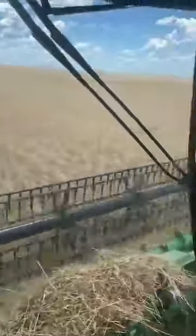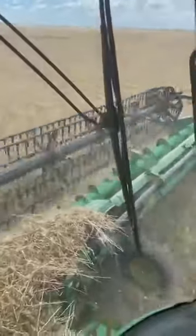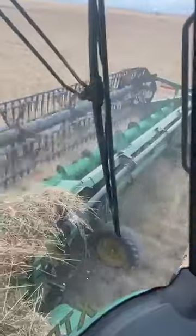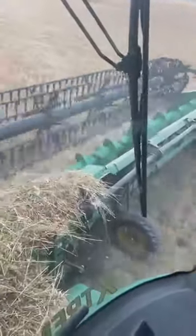This HD50R front is 50 foot and feeding very, very well. Top cross auger with fingers on that top cross auger on the inner section.